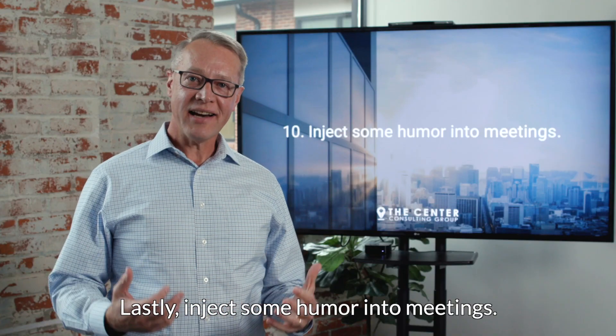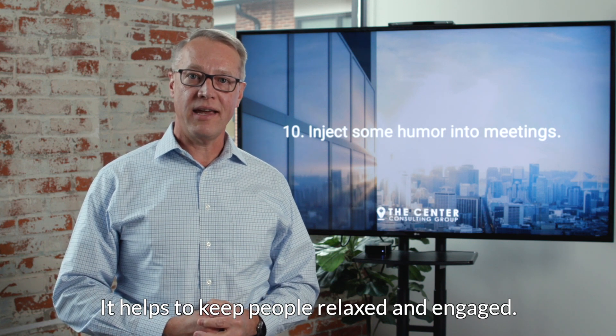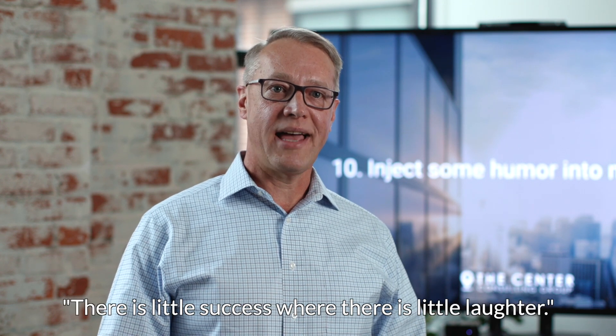Lastly, inject some humor into meetings. It helps to keep people relaxed and engaged. As Andrew Carnegie once said, 'There is little success where there is little laughter.'